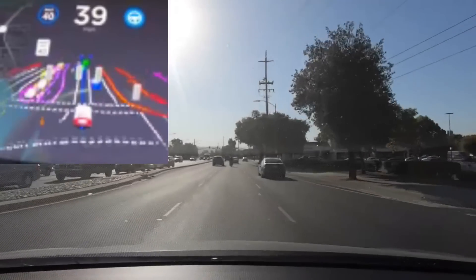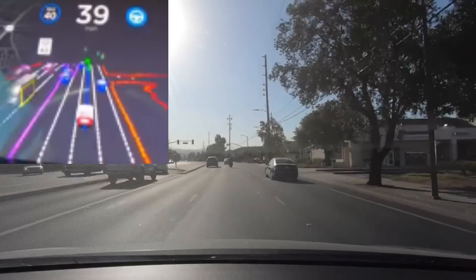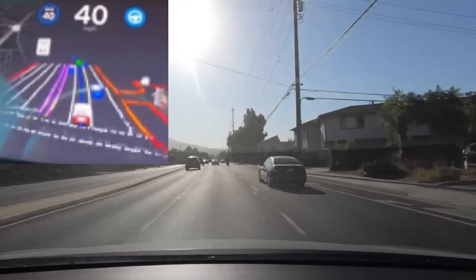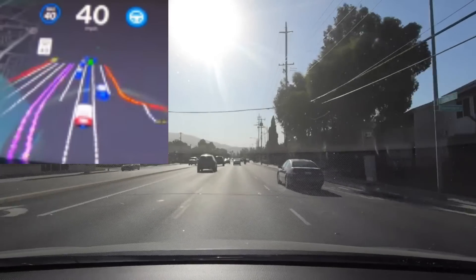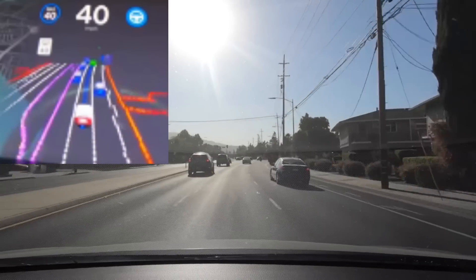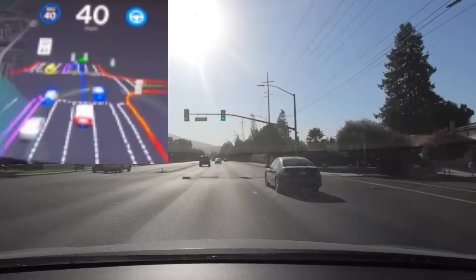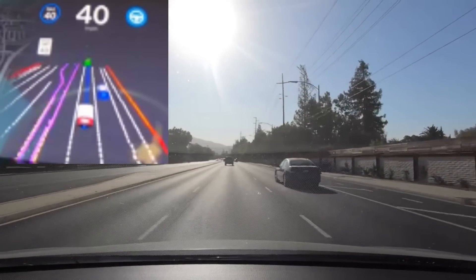It moves to the left lane because later the road veers to the right in a V-shape — you can either go left or right — and the right lane would go right. We want to go straight, so it makes that lane change well in advance since the V intersection is still a while away. It's following a car well in front, identified in green as the one being tracked.